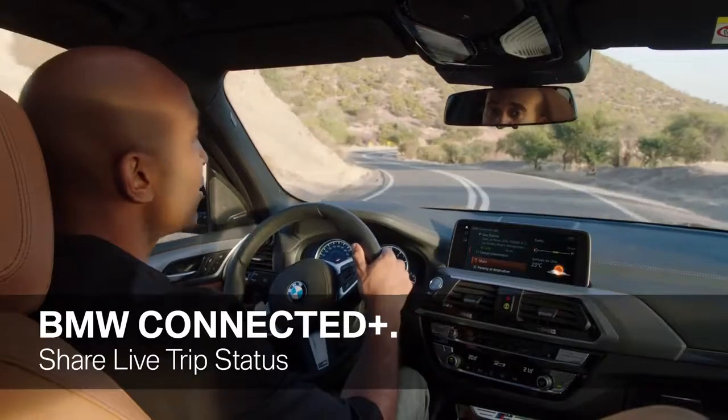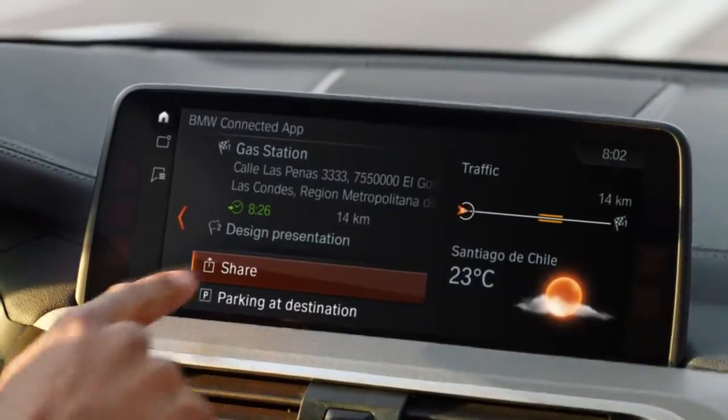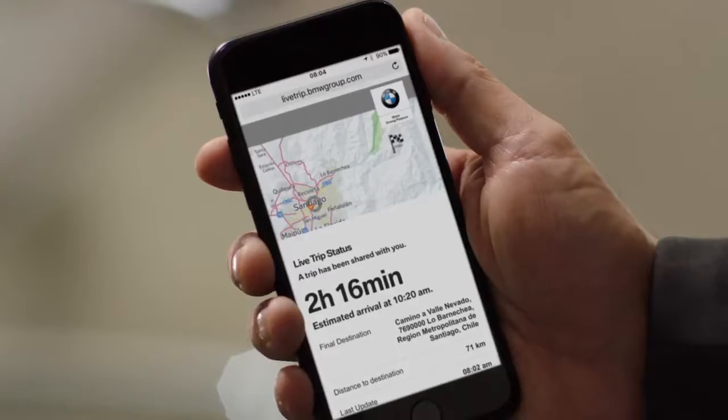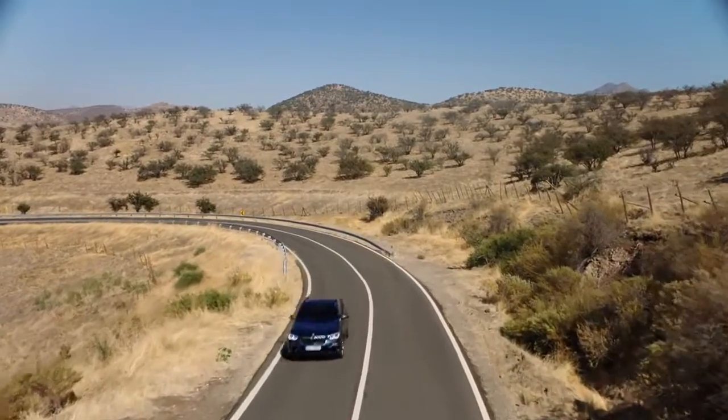Another very convenient feature of BMW Connected Plus is share live trip status. While driving, you can inform selected family members, friends, and business partners about your likely arrival time and your current whereabouts in a map view. They will receive a link to a dedicated website where they can receive all necessary information about your current trip. Everyone invited is automatically updated on the status of your trip, so you can concentrate on driving.